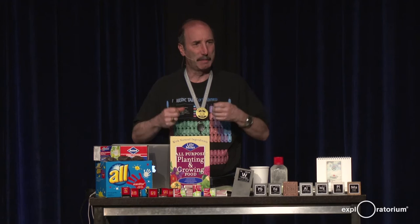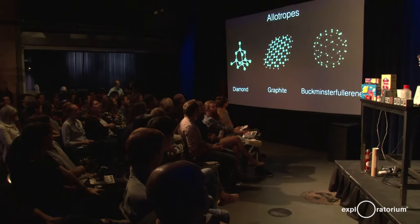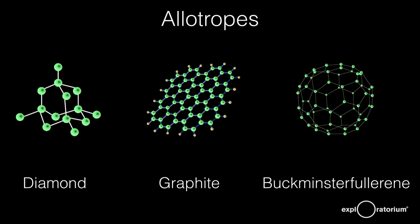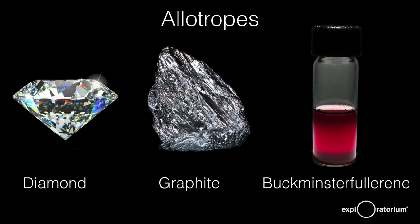Phosphorus comes in different forms called allotropes — the same element but atoms put together differently. Just like carbon can form diamond, graphite, or Buckminster Fullerene depending on how atoms are arranged, phosphorus also has different allotropes. If you put phosphorus atoms together in a tetrahedron you get white phosphorus — very pure, almost clear, but very flammable and explosive. If you combine tetrahedrons together you get red phosphorus. A sheet-like structure gives you black phosphorus. There's also a very rare violet phosphorus.